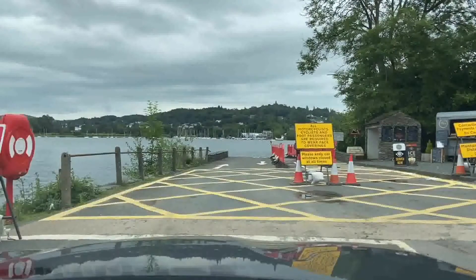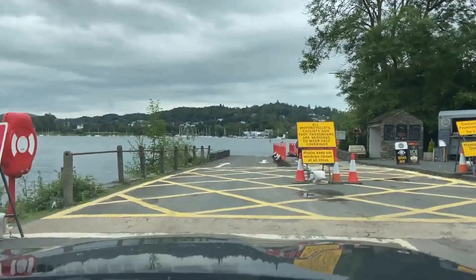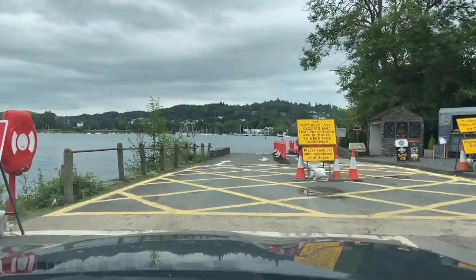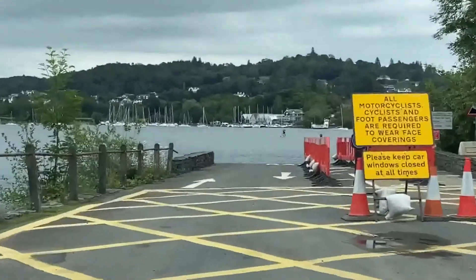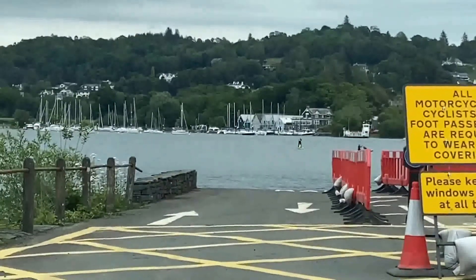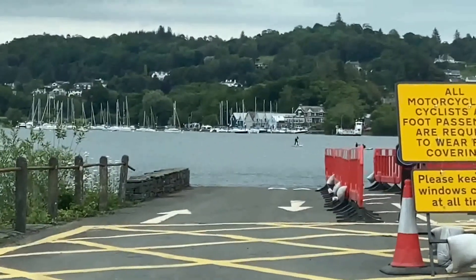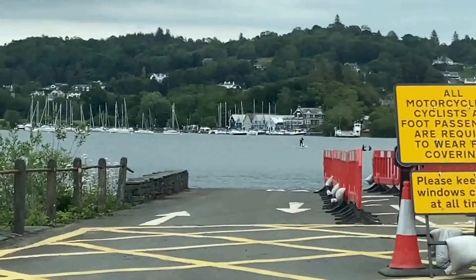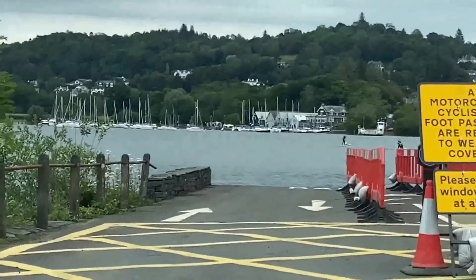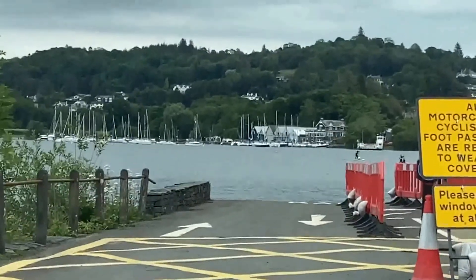It looks like the road's run out on the way to the Beatrix Potter Museum. We followed the sat nav and unfortunately the road just ends. I'm guessing there's no ferries on - unless we can get on board. There's a couple of people there - might be able to get a tour over. Never mind, we might have to find an alternate route.